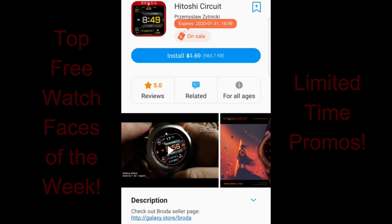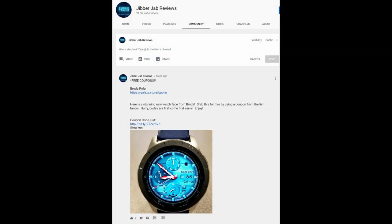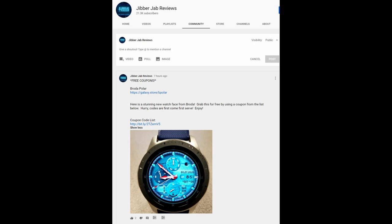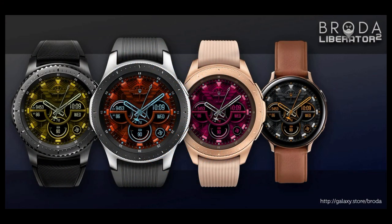Plus in addition to these four freebies I also posted another watch face from Broda under the community tab yesterday. However keep in mind that these codes are in a Google Sheet so people can grab them on a first come first serve basis, so you will have to check a few to see if there's still one available for your country.